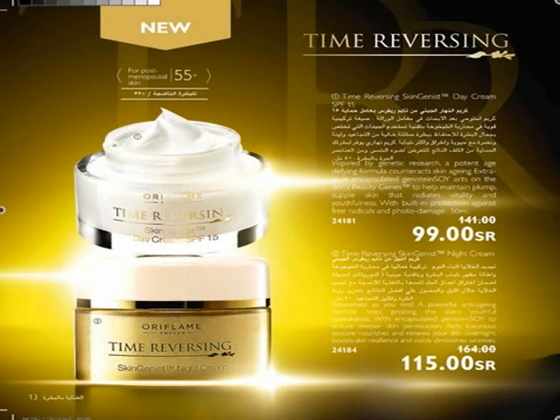Want to look 8 years younger? Time Reversing Day Cream with SPF 15 for youthful skin and Time Reversing Night Cream rejuvenate as you sleep for younger and healthy skin, suitable for women above 55.